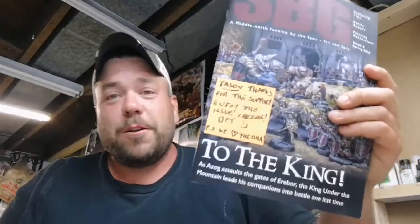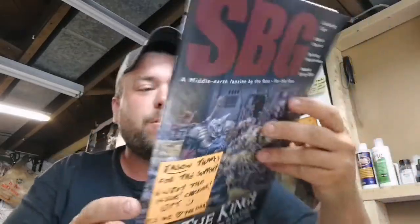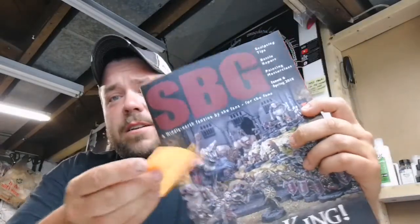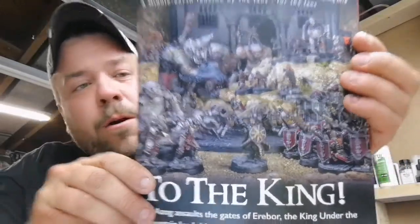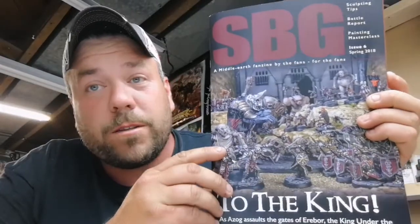Us at the OHA certainly do love SBG Towers, and absolutely thrilled to support you guys now and in the future. As you can see, the quality is bar none — absolutely top notch. I've had a quick flip through — absolutely beautiful issue. The cover art, once again, stunning.